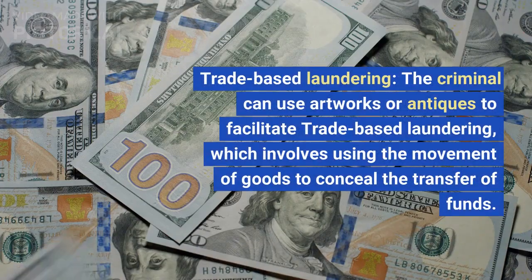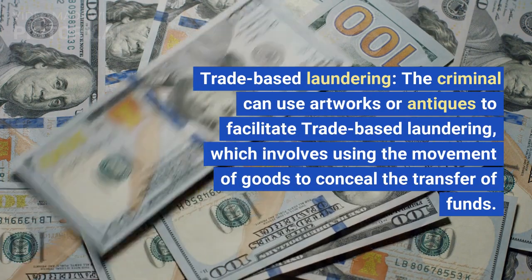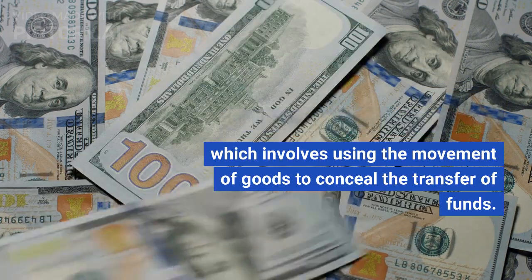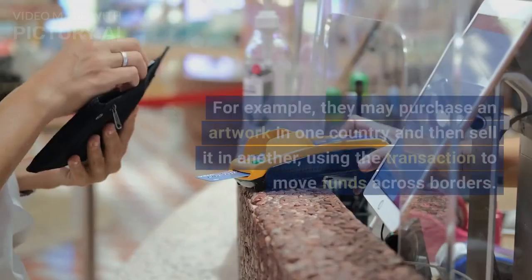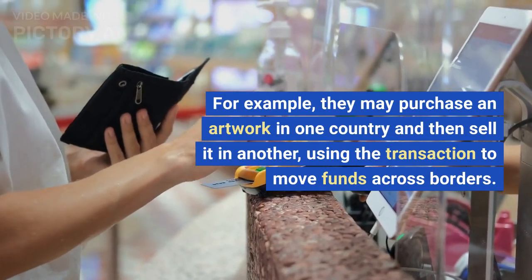Trade-based laundering: the criminal can use artworks or antiques to facilitate trade-based laundering, which involves using the movement of goods to conceal the transfer of funds. For example, they may purchase an artwork in one country and then sell it in another.